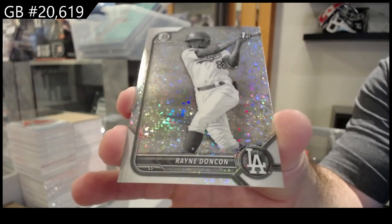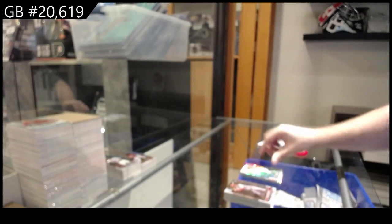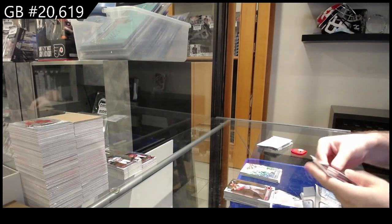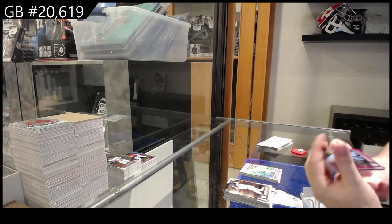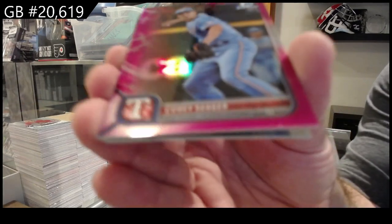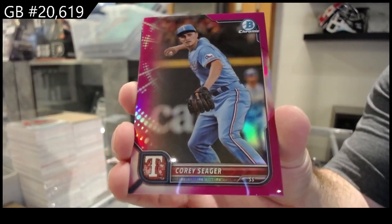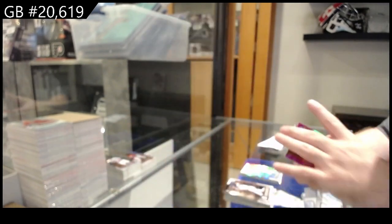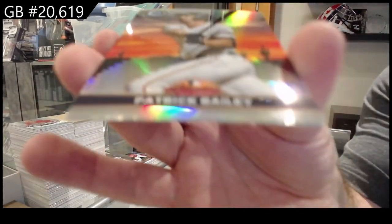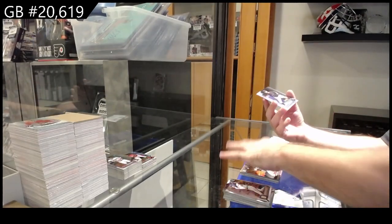Holy jeez - US or Canadian, Michael? Holy jeez, that's $2,000! That is a lot higher than I thought it would be. We've got a pink numbered to 299 of Seager for Texas. Canadian - okay, that's still impressive, my god. Bailey Fall League for the Giants.